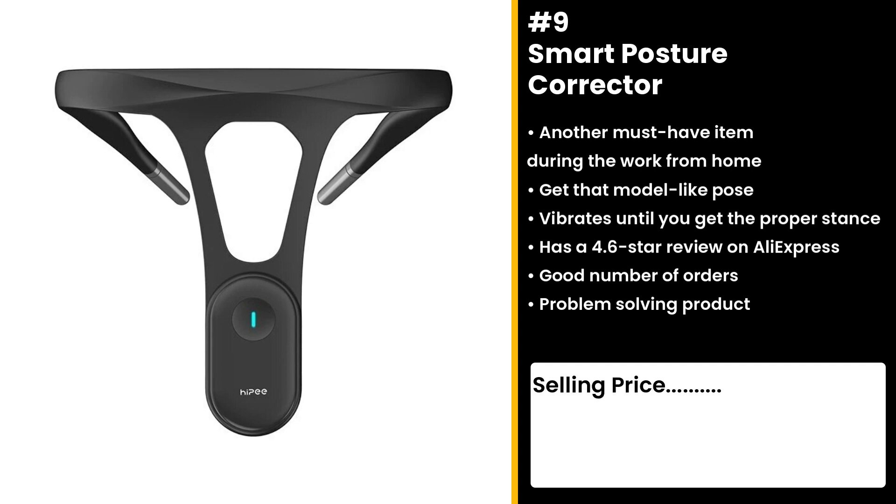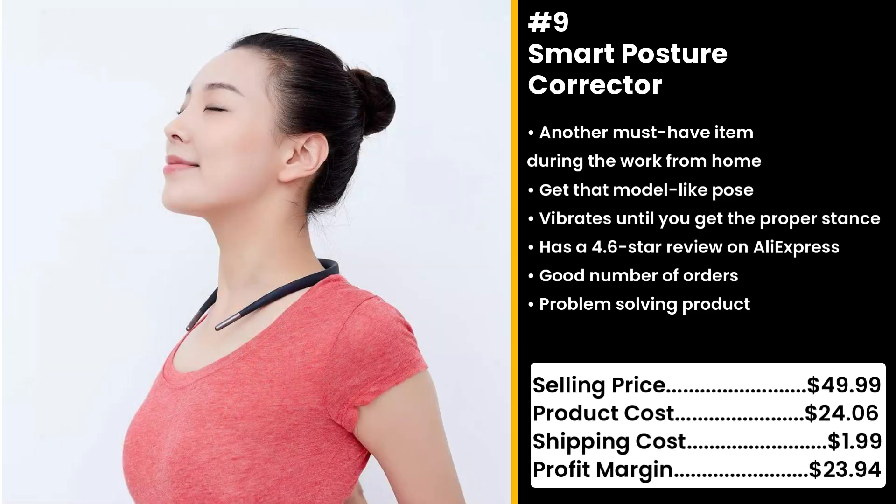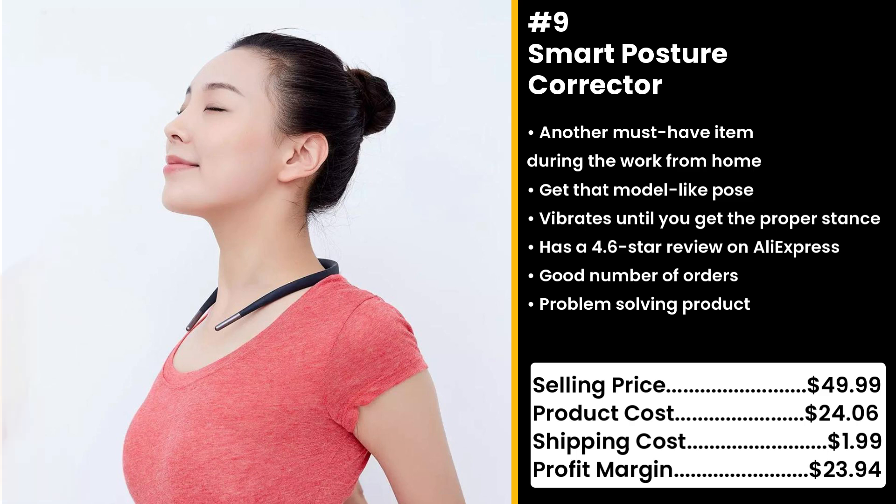The corrector keeps you from dealing with several health complications and a hunchback. You could sell this for $49.99 while the product costs only $24.06. Shipping cost is $1.99, so you're looking at an excellent profit margin of $23.94.